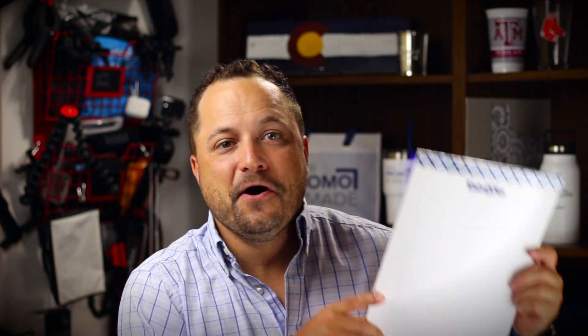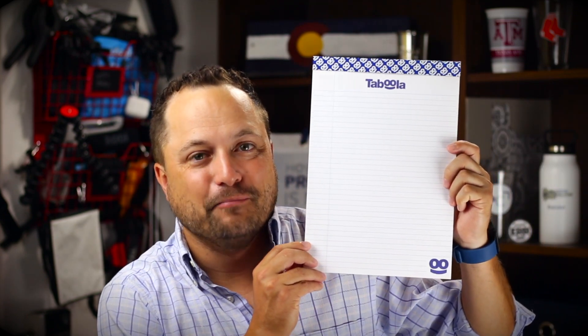Thanks for watching our quick little video on the legal pad from Drumline, and make sure you go to promocorner.com so that you can find a product that you or your customer can use every day.